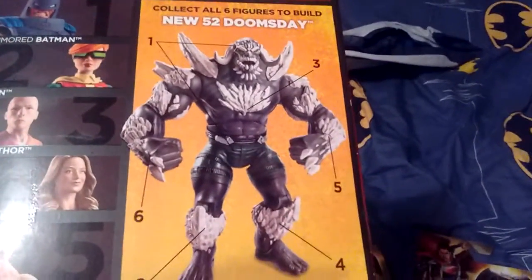There's one, two, three, four, five, six of them — and it all becomes Doomsday.